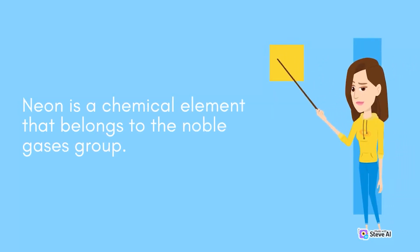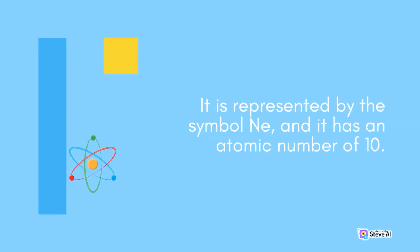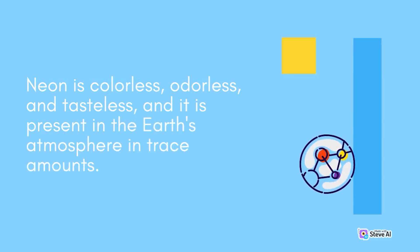Neon is a chemical element that belongs to the noble gases group. It is represented by the symbol Ne, and it has an atomic number of 10. Neon is colorless, odorless, and tasteless, and it is present in the Earth's atmosphere in trace amounts.